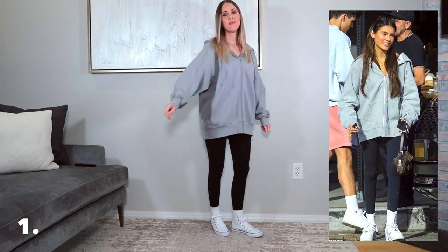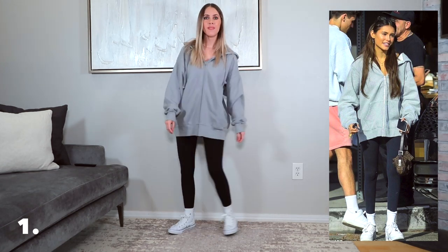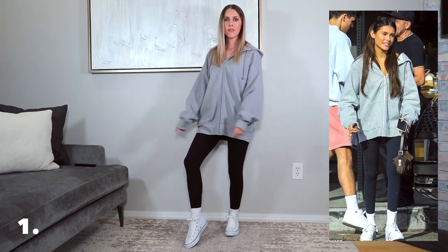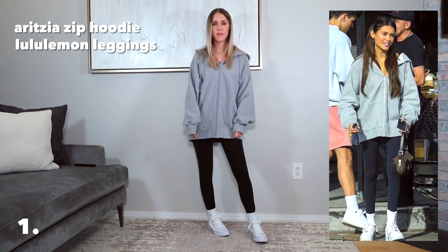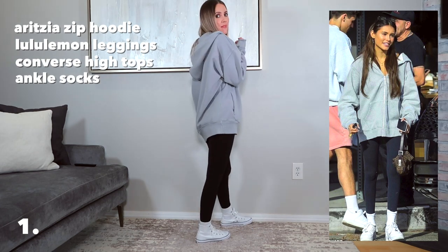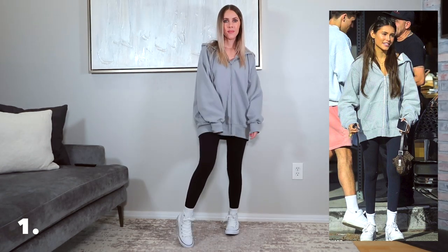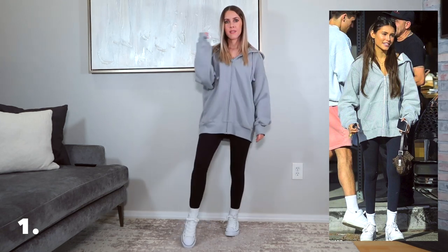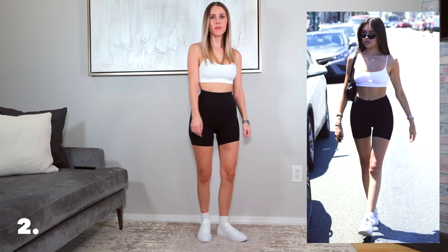Outfit number one is a leggings look. Madison is such a leggings girl and I am obsessed with this outfit — it ended up pretty spot on from my own closet. I took an oversized sweatshirt from Aritzia and paired it with my Lululemon leggings. Since I don't own Air Force Ones, I switched it up and threw on my Converse high tops with ankle socks. Throwing tall socks over leggings really gives you a vibe. I've been wearing this outfit non-stop the last couple of weeks.